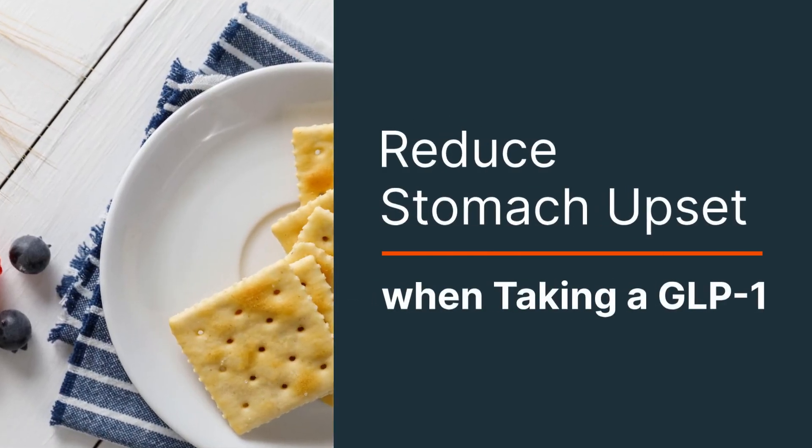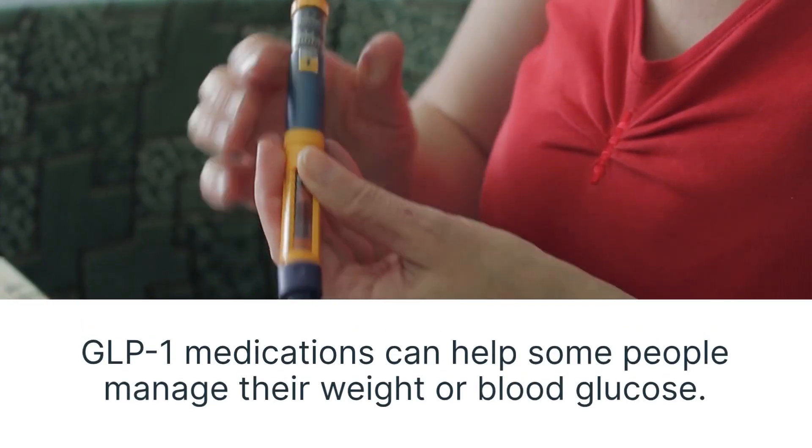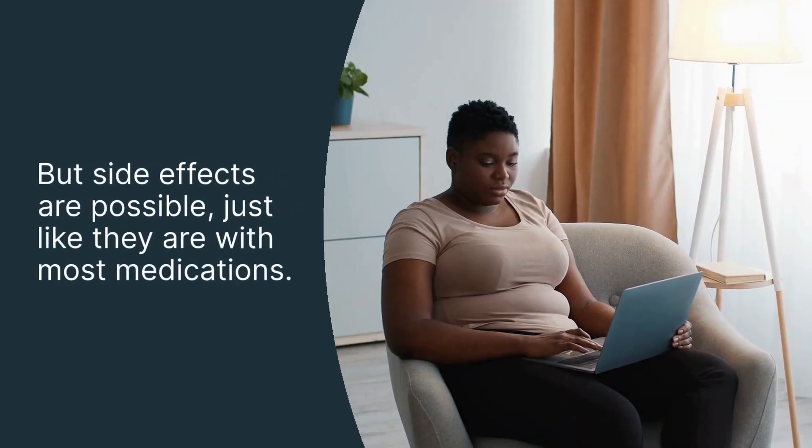Reduce stomach upset when taking a GLP-1. GLP-1 medications can help some people manage their weight or blood glucose, but side effects are possible, just like they are with most medications.